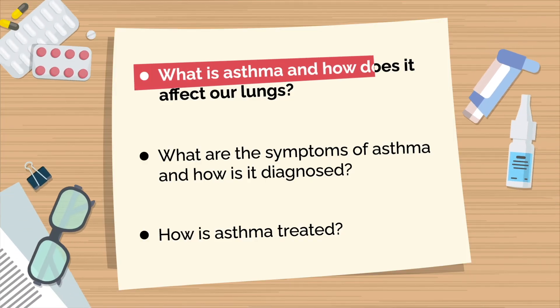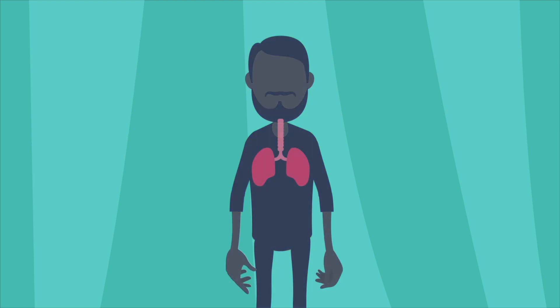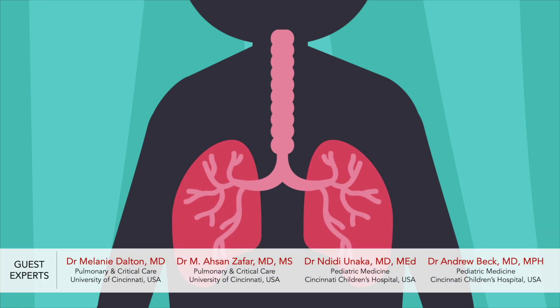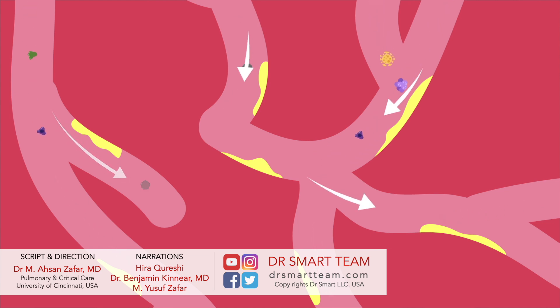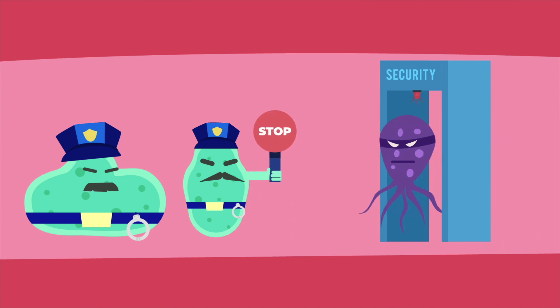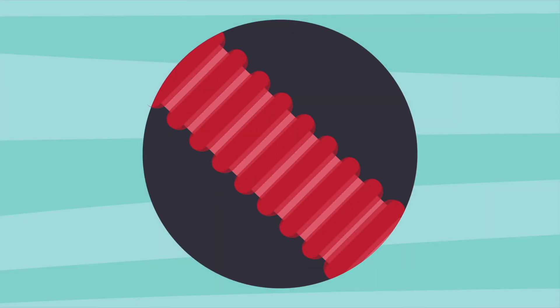Dr. R, what is asthma, and how does it affect our lungs? To understand asthma, let's first talk about how our lungs work. When we breathe, air enters into our lungs through the windpipe. This tube divides in two and connects to each lung, and then keeps on dividing like branches of a tree. These small tubes are called bronchioles. Their job is to clean the air by getting rid of dust particles and germs as the air passes through them. Special safety cells live in the bronchioles — they look out for any troublemakers and stop them from going further. The walls of the tube have tiny muscles that can squeeze or relax to control how much air goes in and out of the lungs.